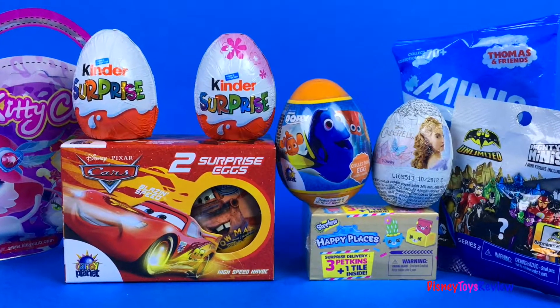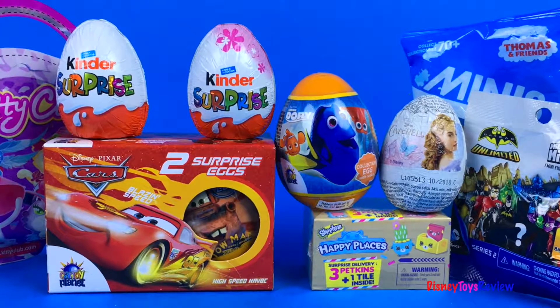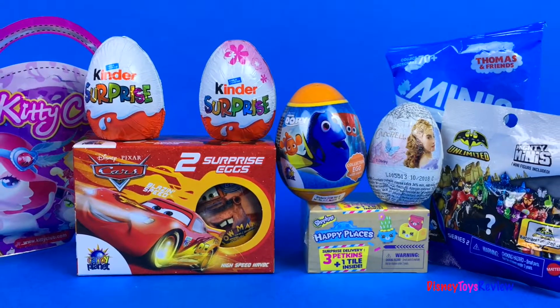Hi guys! Disney Toys Review here! Today we have surprises! I can't wait to show you all the fun surprises that we have!